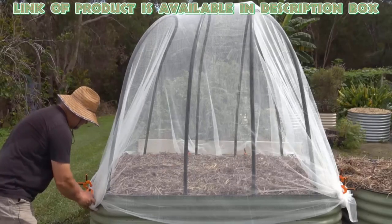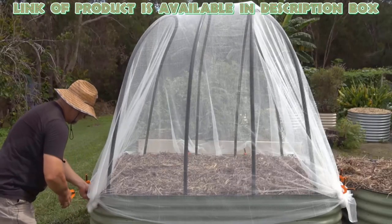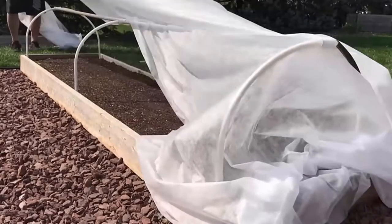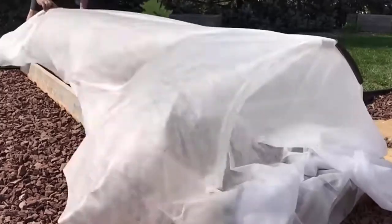Cover the garden bed with a shade cloth or greenhouse structure. These covers prevent cats from accessing your garden beds, and they protect your plants from the elements.